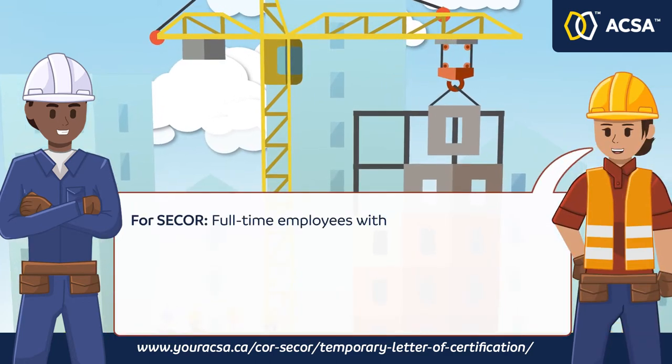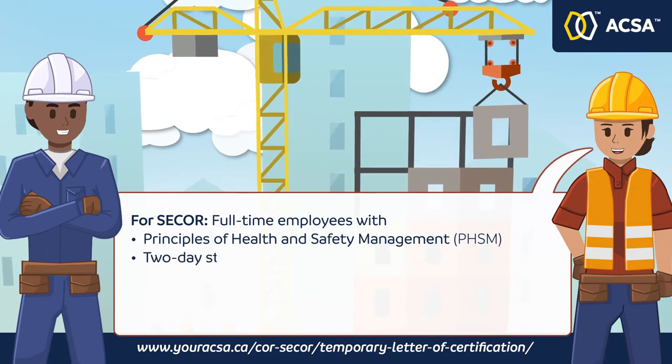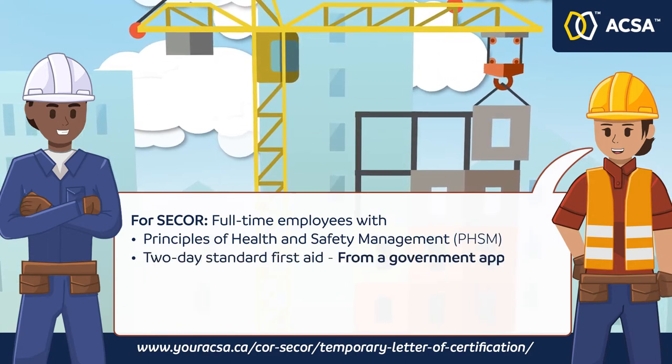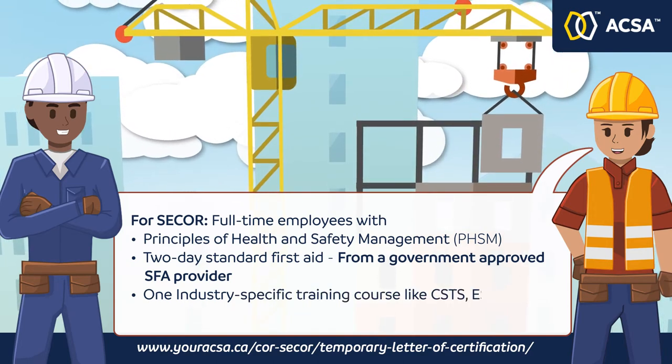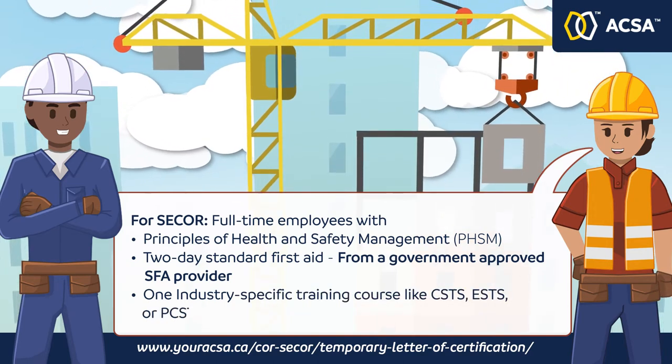For CORE, full-time employees must have Principles of Health and Safety Management, two-day standard first aid from a government-approved SFA provider, and one industry-specific training course such as CSTS, ESTS, or PCST.